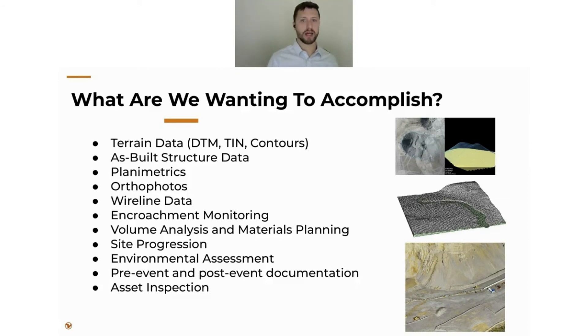Now let's back up and look at the job we're trying to get done, so we can figure out what tool to apply and for what purpose. The most common use cases include terrain data — DTMs, contours, standard engineering terrain packages — as-built structure data, planimetric linework, orthophotography, wireline data, encroachment monitoring, volume analysis, materials planning, site progression for construction, environmental assessment, pre- and post-event documentation such as derailments, and asset inspection of cell towers, railroads, and roadways.